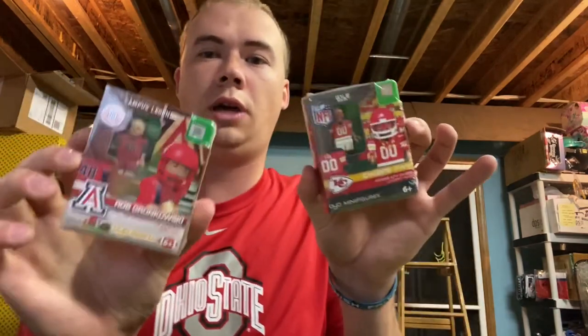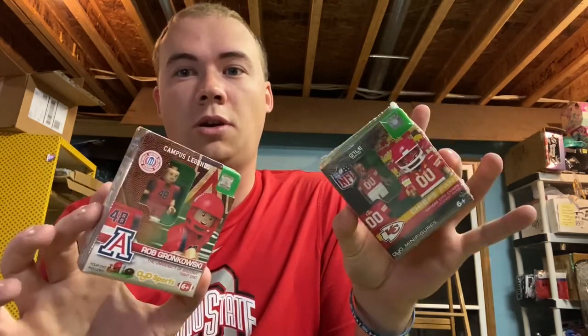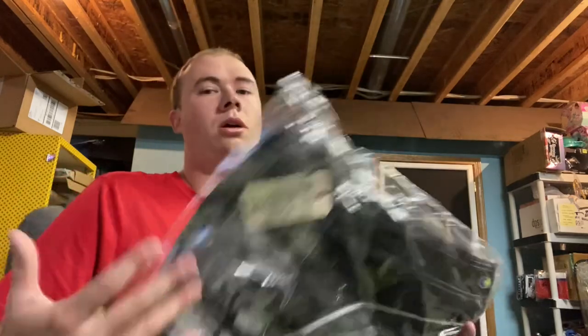Next I got these little OYO guys from a pallet — it was a sporting goods pallet from VStock, which tells you what you paid. It was 32 cents an item, so I've already made way more than my money back on that one. I sold these for $10 each and they're only four ounces so it costs $2.99 to ship.